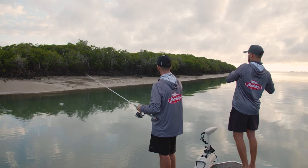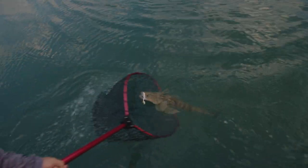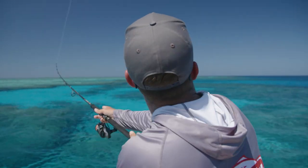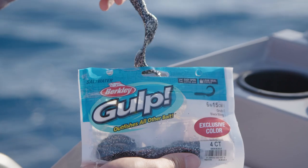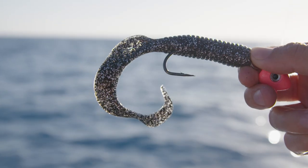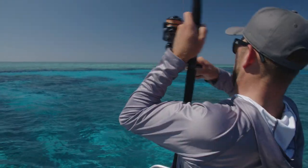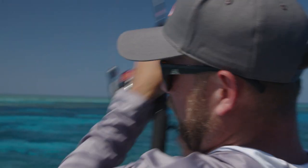I got introduced to Gulp about five years ago with the three inch Gulp shrimp. Once I started using the Gulp shrimps, I started dabbling into the other styles they brought out — the paddle tails and the curly tails and definitely the jet shads for offshore. I love getting offshore. Any sort of chance we get with the good weather, I'm heading out there.